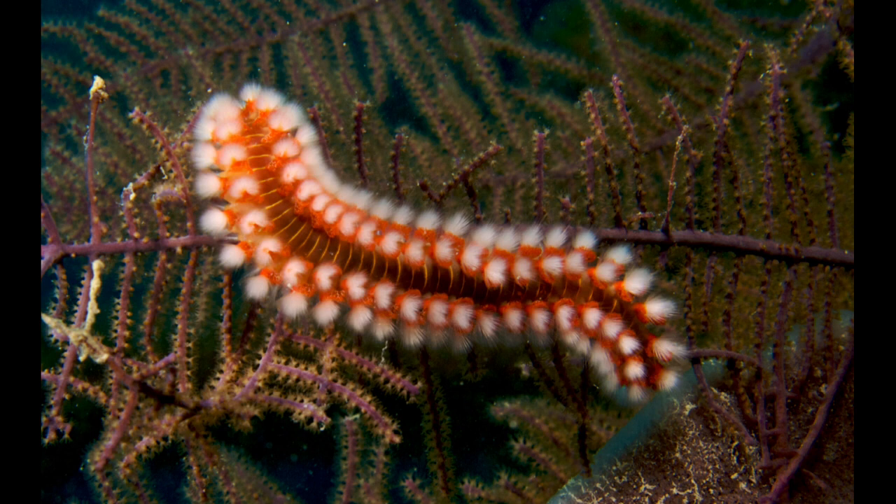Bearded fireworms are usually 15 cm in average length but can reach up to 30 cm. At first glance, this fireworm looks like a centipede with its elongated and flattened appearance, multiple segments, white silks, and parapodia and gills located on the side of its body.